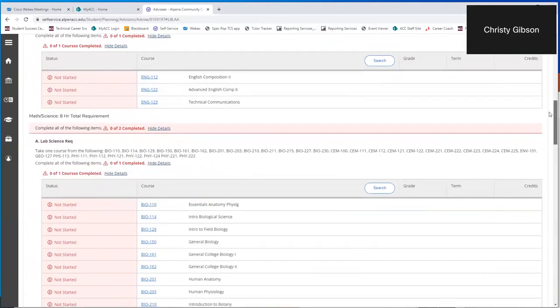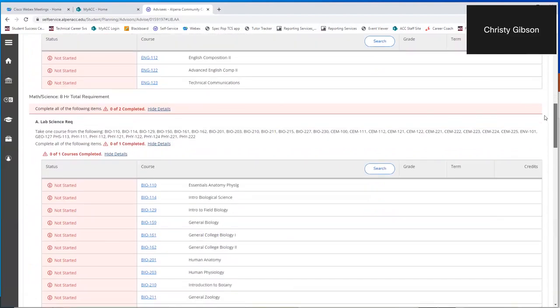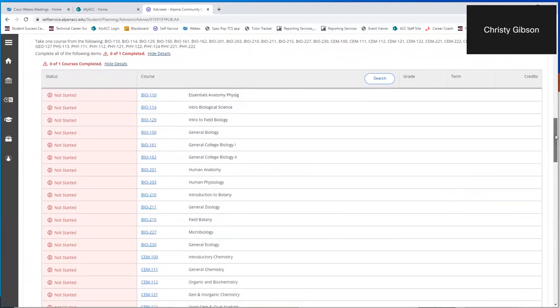A liberal arts student planning to transfer should be cautious about English 123, as it might not count at a transfer location as English comp 2 — so working with an advisor helps make those decisions. The next category required for the liberal arts degree is the math/science requirement: eight credits are required. You must have at least one lab science, and it lists all possible lab sciences available at ACC.